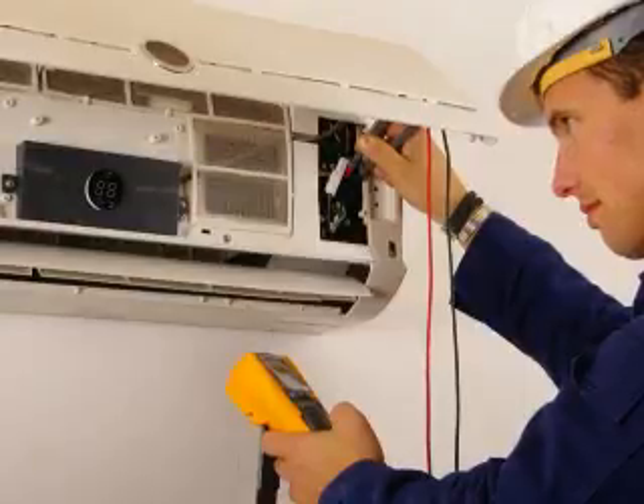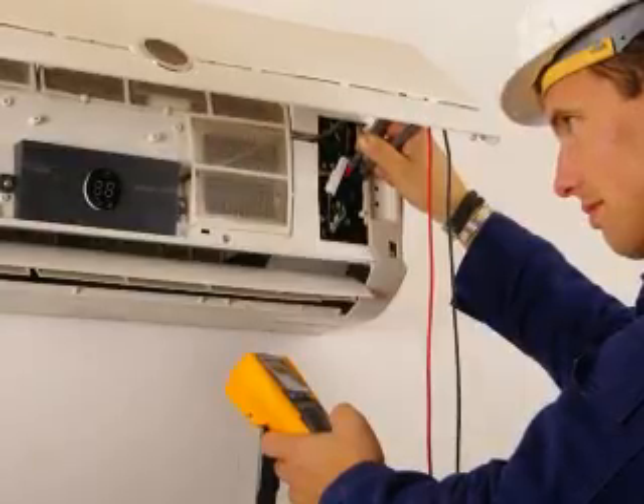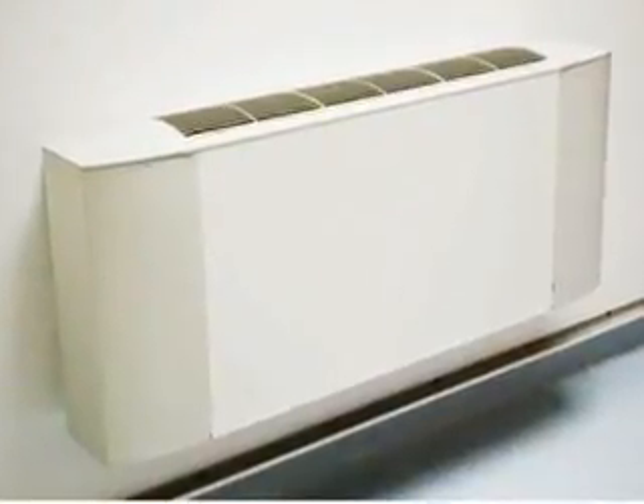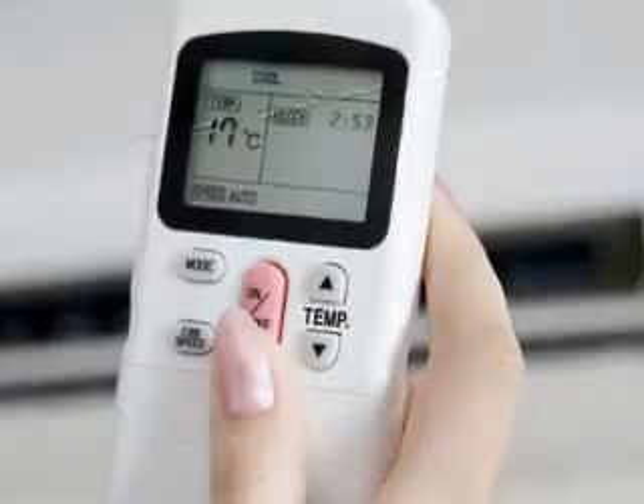R&R Air Systems makes ventilation a breeze for your home or commercial business. As indoor climate specialists, we design and build cooling and heating systems that are just right for your home or business.